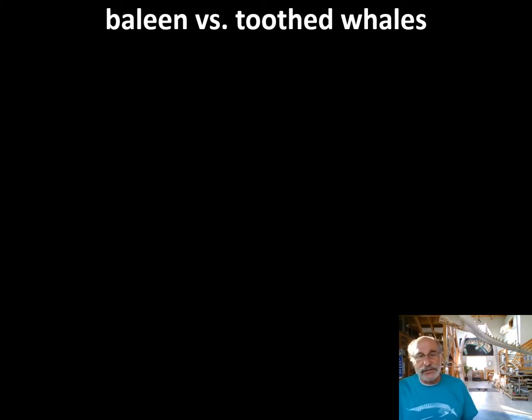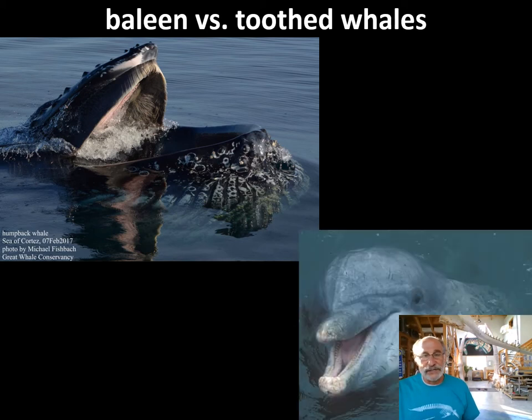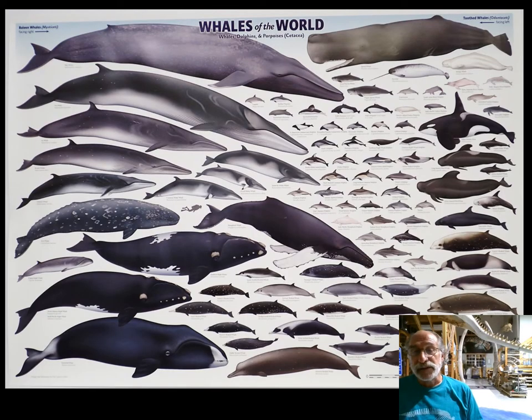Baleen versus toothed whales, in case you'd like a refresher. Baleen whales lack teeth; rather they have baleen plates — hundreds of them — attached and suspended from the upper jaws, through which they feed. Conversely, toothed whales — and this is a toothy bottlenose dolphin, which is technically a small toothed whale — have teeth. Some of them never have erupted teeth, and maybe we'll cover that as well. So toothed whales and baleen whales — that's the basic difference.